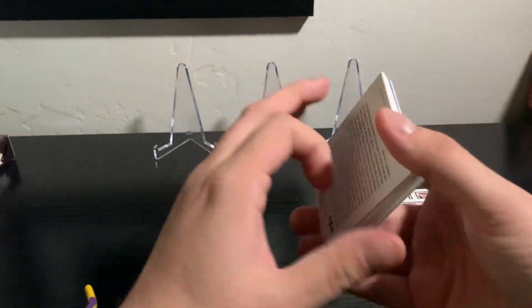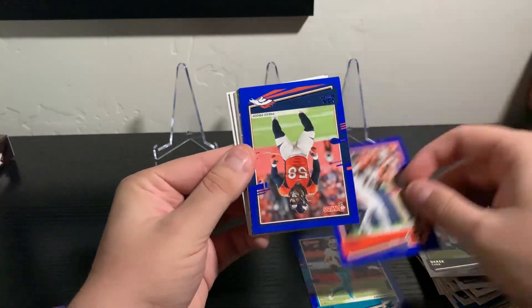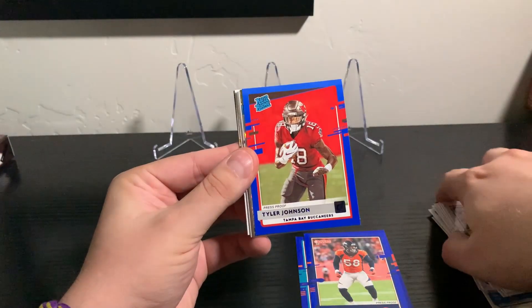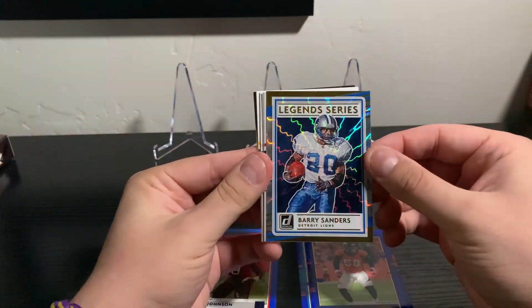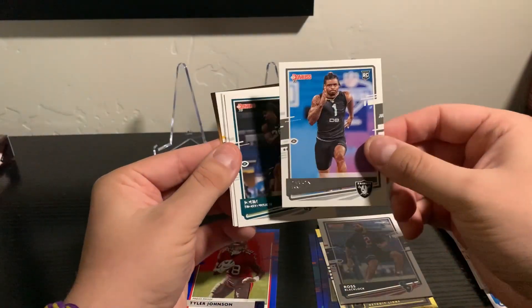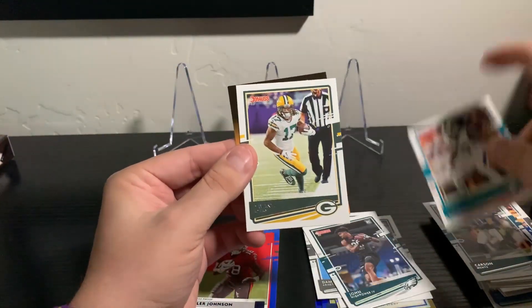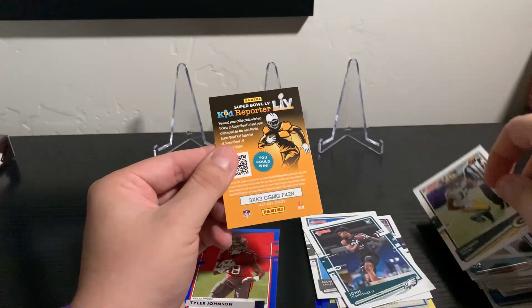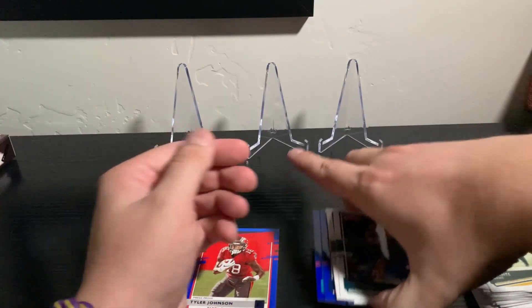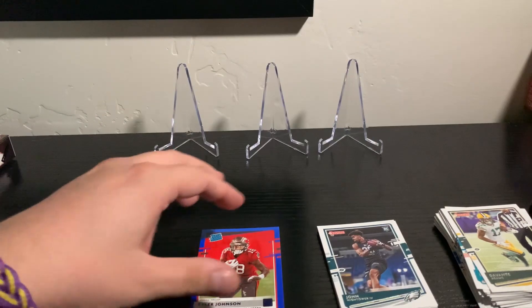We have some of the press-proof blue parallels here: Ryan Fitzpatrick, John Ross, Von Miller. And here's a rated rookie press-proof Tyler Johnson. We got a Legend Series Barry Sanders - those are always cool cards. Some base rookies: Damon Arnett, shout out to the Raiders. More base rookies: Carson Wentz, Keebo Tlaib, and Devonta Adams. Nothing too crazy out of the first fat pack. The press-proof rated rookie Tyler Johnson is probably our best hit here.